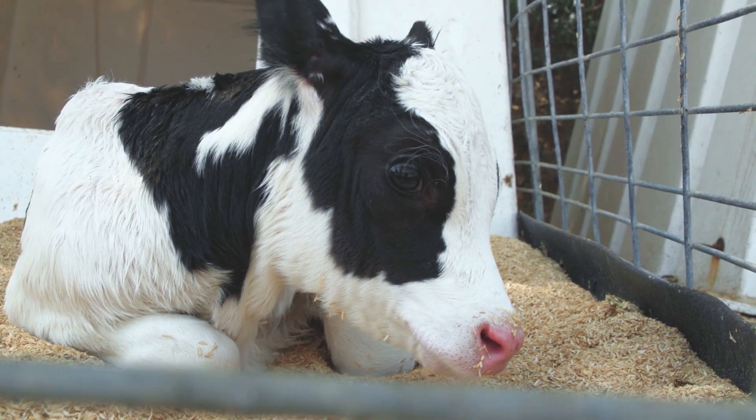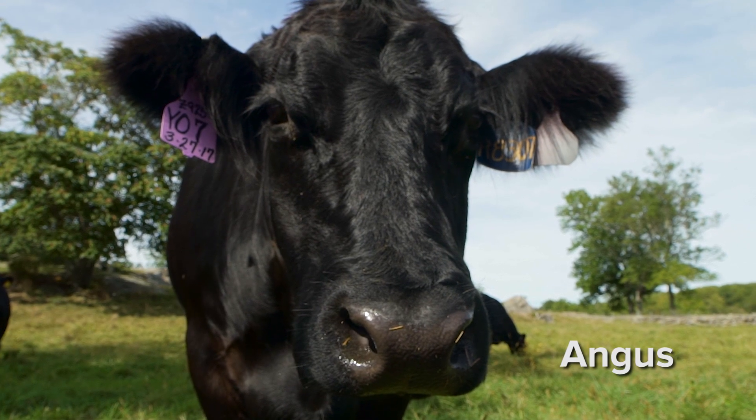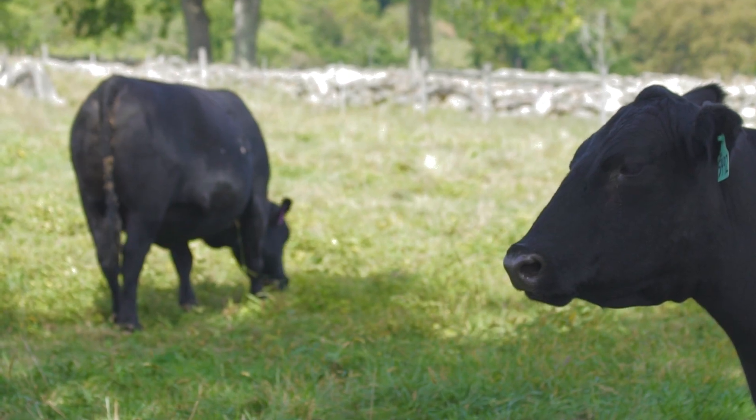Thankfully, not all breeds of cattle are given this procedure. As it happens, Angus have a naturally occurring mutation in their DNA that makes them not grow horns — so they're what's called polled, which means that they don't grow horns. It's a genetic defect, if you will.